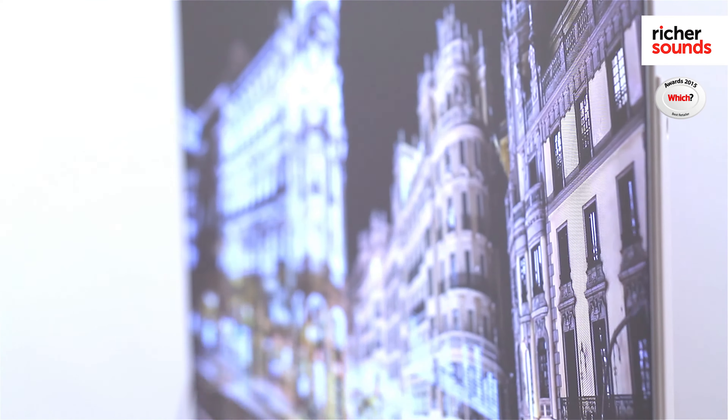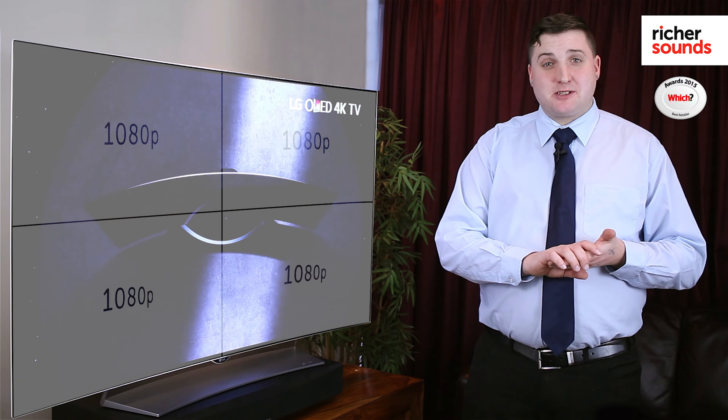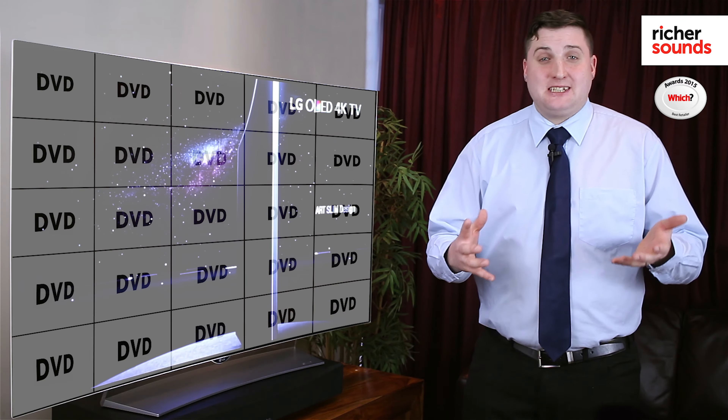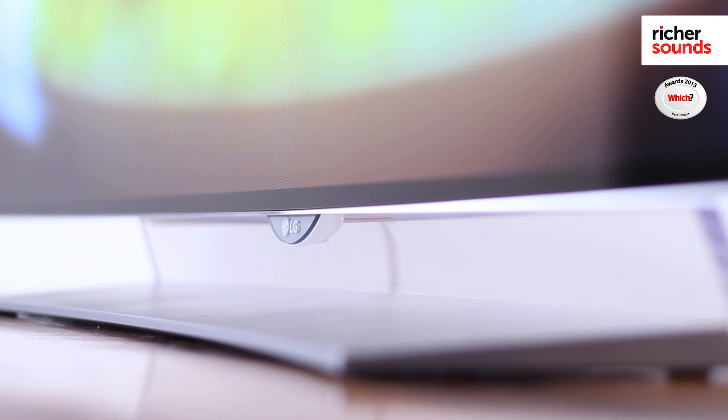You've probably seen 4K before, which this screen also has. Just to put that in perspective, that means four times the resolution of a Blu-ray and 25 times the resolution of a DVD. That means incredibly sharp detail and imagery across the board, even on screens larger than this one.